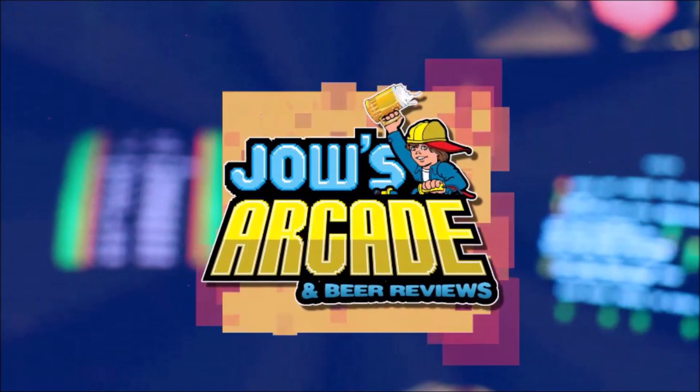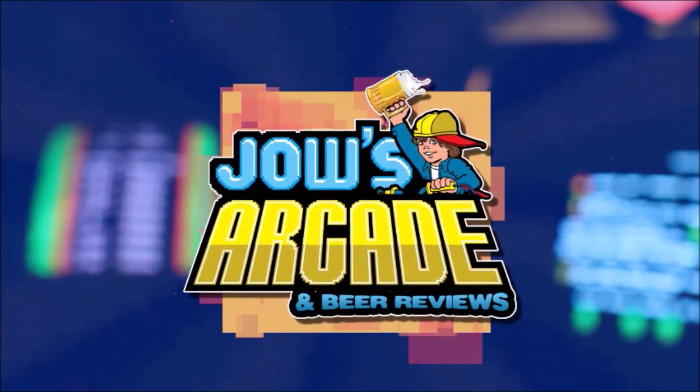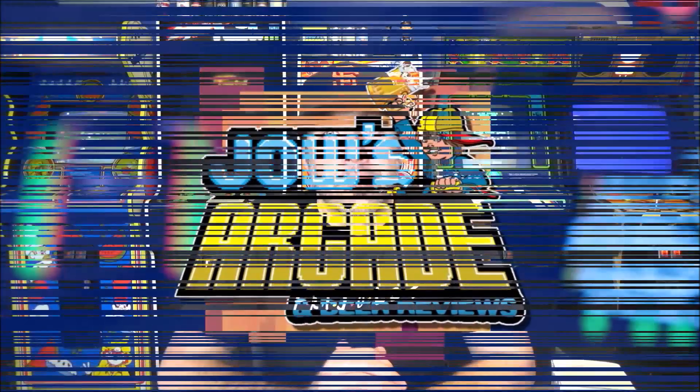Ever since I was younger, I was into video games. Somebody like the views so I can bring bad news to all these crews who can't NBA jam with the shoot. What's going on guys? Welcome back to another beer review. It's Monsters Park Monday, my favorite day of the week.